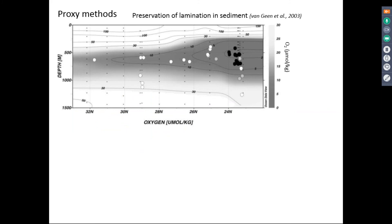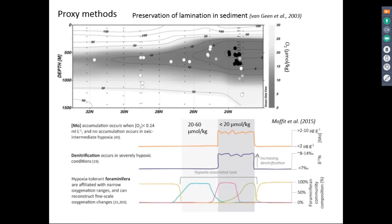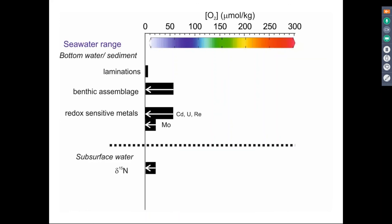There are already quite a lot of exciting proxy methods out there. One is lamination preservation in sediments — along the west coast of America, core sites where lamination is preserved today typically occur when oxygen concentrations are below 5 micromoles per kilogram. Other proxies include the accumulation of redox-sensitive trace metals in sediments, bulk nitrogen isotope measurements as a proxy for the intensity of denitrification, and faunal assemblages used to look at changes in oxygen concentrations. However, although the seawater oxygen range is about 300 micromoles per kilogram, all these proxies target the lower oxygen range, from hypoxic to suboxic, leaving a major gap towards the higher oxygen range and in surface waters.